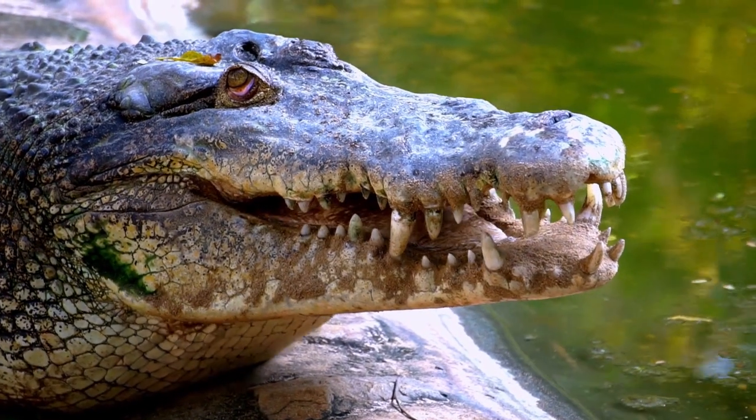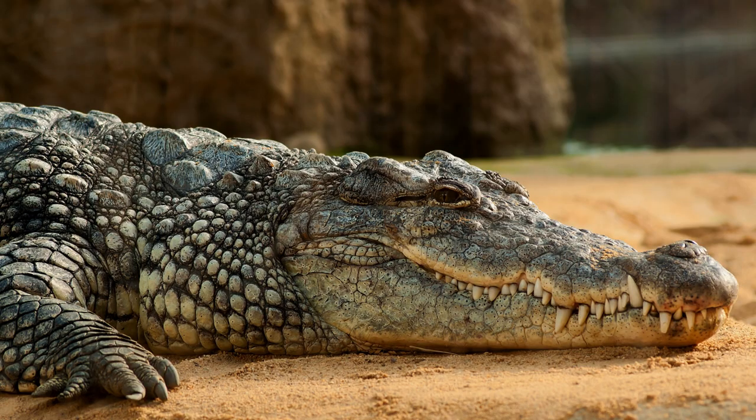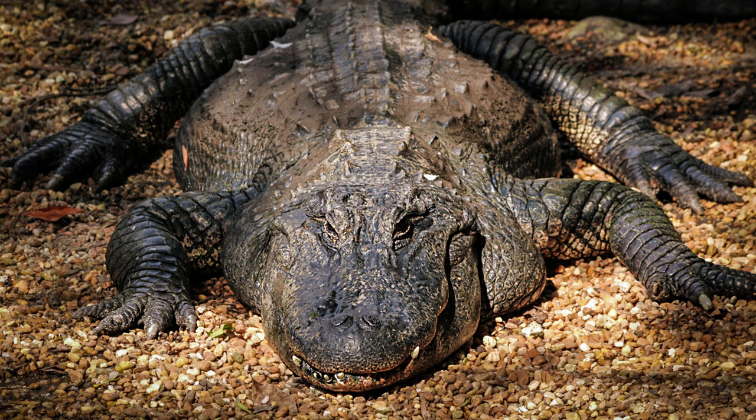While both animals have large teeth for catching and tearing prey, there are some differences in the arrangement of their teeth. In crocodiles, the teeth of the lower jaw are visible when the jaw is closed, but in alligators, they are not visible.